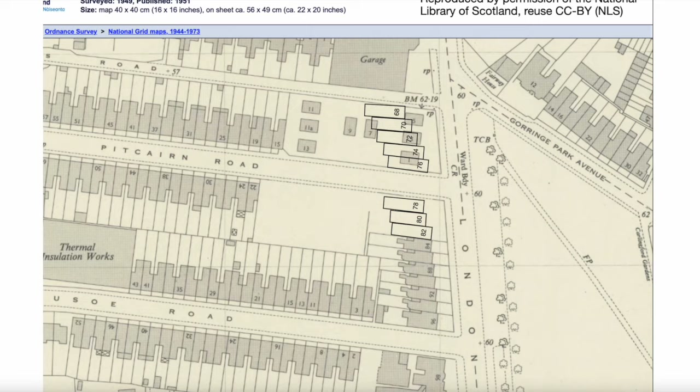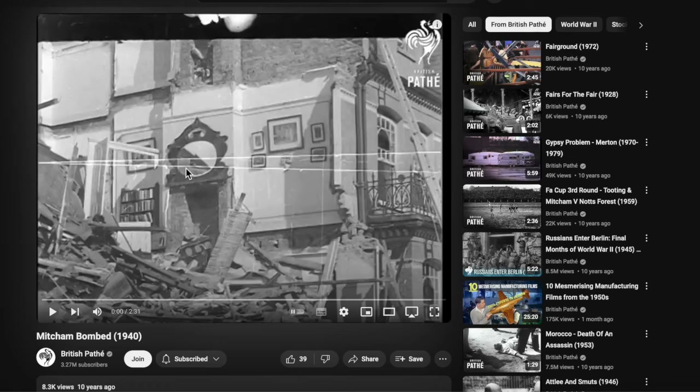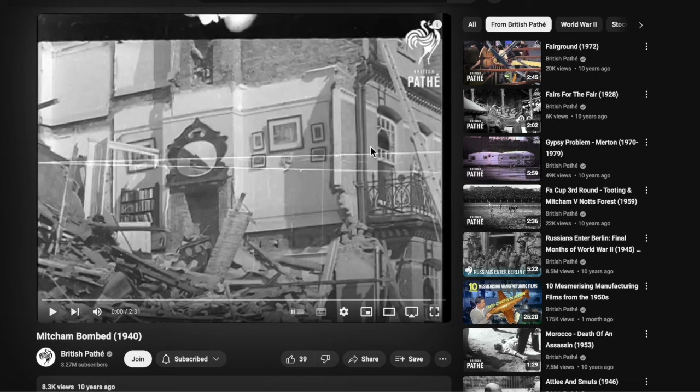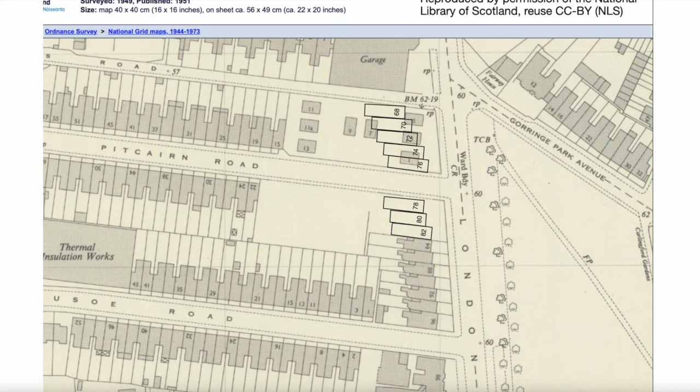So the theory is that this is either number 76, or perhaps 74 and 76. As the Merton Memories site said, number 9 Pitcairn Road — which would have been right about here — received the hit. The blast radius has taken out these buildings. But because the Pathé Newsreel was showing us the London Road side — that's where the balconies are facing Figs Marsh — the building destroyed here may be number 76, or maybe number 74, or all three.